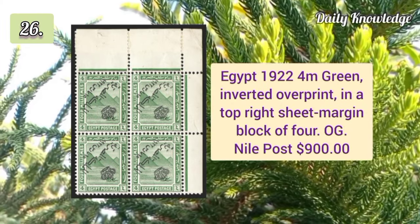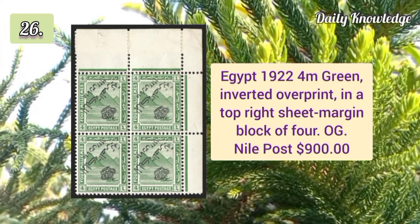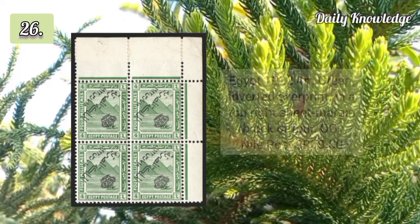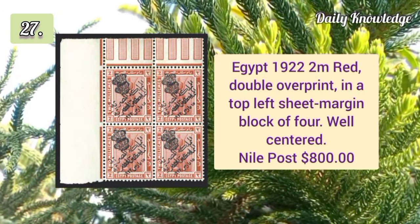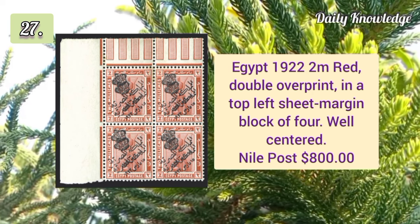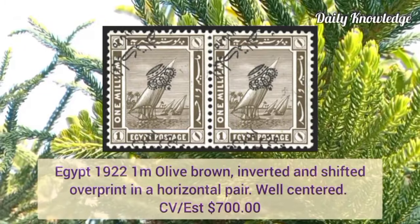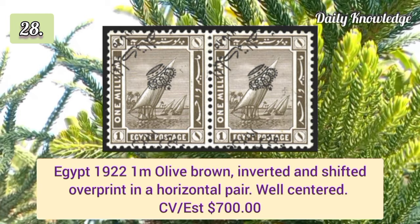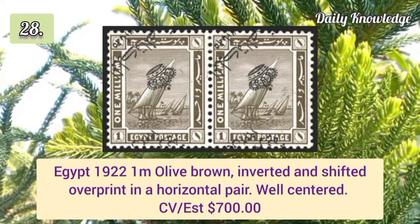1922 100m black inverted overprint, mint single — only 100 examples exist. 1922 4m green inverted overprint in a top right sheet margin block of four with original gum. 1922 2m red double overprint in a top left sheet margin block of four, well centered. 1922 1m olive brown inverted and shifted overprint in a horizontal pair.